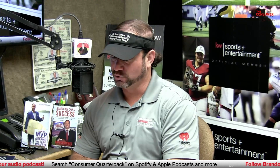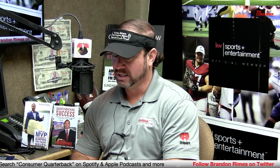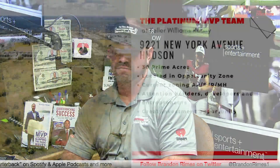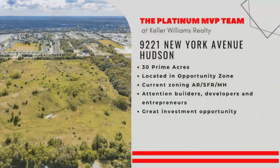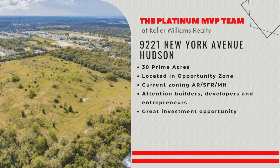9221 New York Avenue in Hudson. This is a $2.7 million listing, 30-acre property — an industrial development opportunity at 9221 New York Avenue in Hudson, Florida. This is Pasco County, one of our hot listings. And it's strictly for industrial development. This property is not going to work for residential. I've had some calls and contracts on it already. 30 acres, but the county wants it to be industrial.